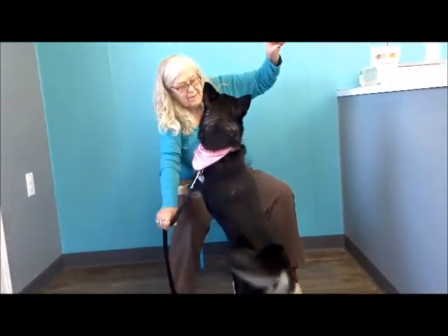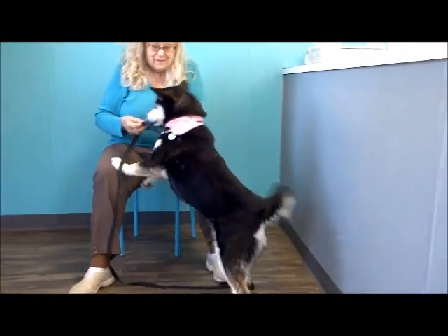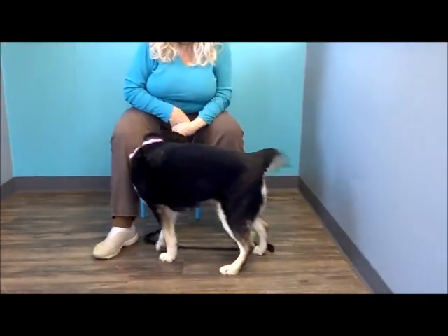No, no — you have to be ready for it. Look at that tail though — she doesn't know. But that tail just does not stop.